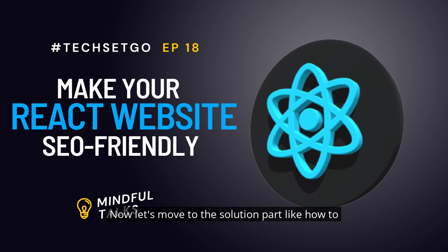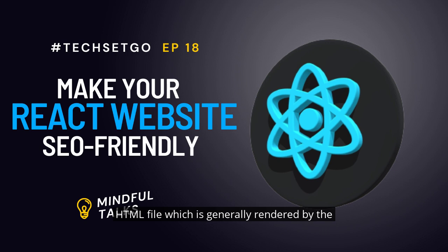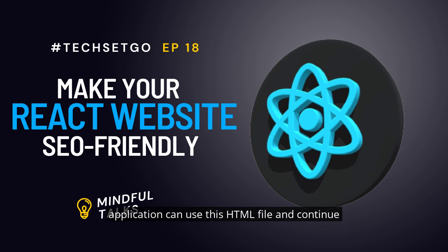Now let's move to the solution part — how to make your React website SEO friendly. There are two options to make your React.js website rank higher on search engines. The first is isomorphic React apps. With isomorphic JavaScript, you can work with the React.js application and fetch the rendered HTML file which is generally rendered by the browser. That HTML file is executed for everyone who tries to search for the particular app, including Google bots.